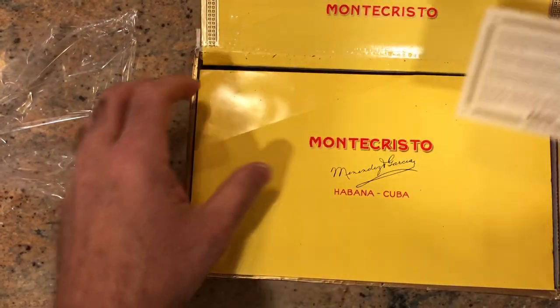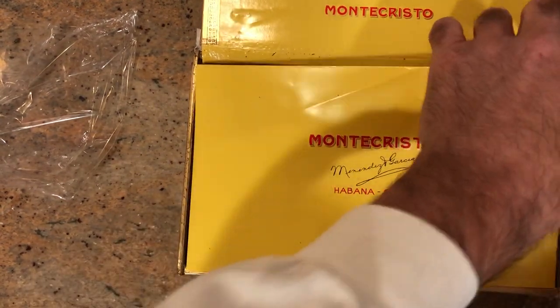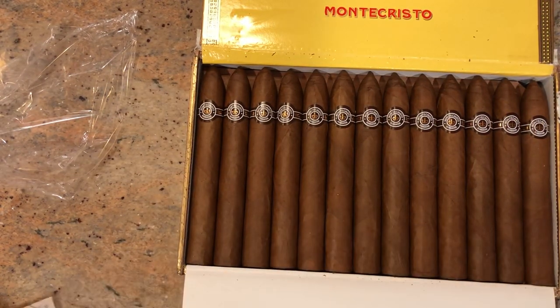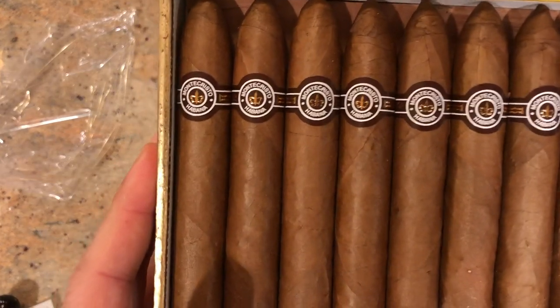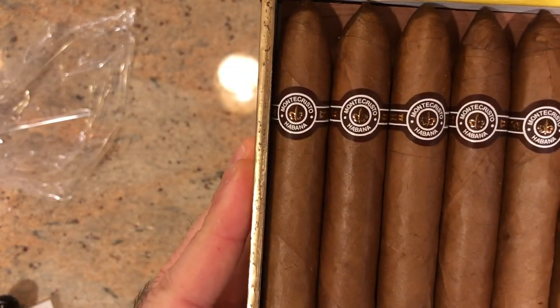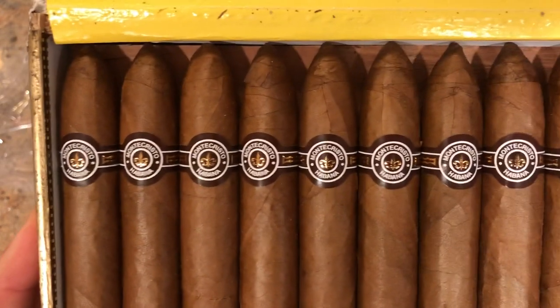Certificate of Authenticity. And here's what we've been waiting for. Gorgeous. Medium brown, perfectly formed. The smell of these — it could wake you up, that's for sure. These are amazing.